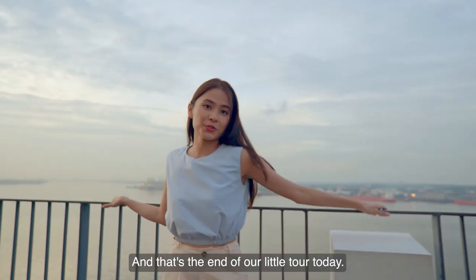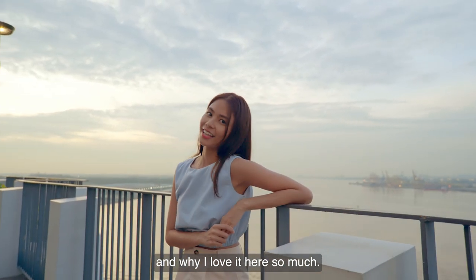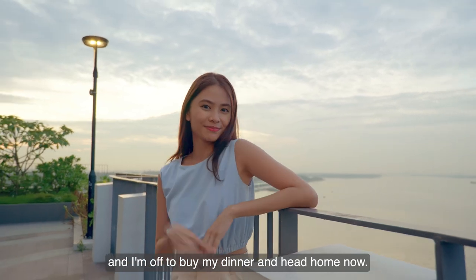And that's the end of my little tour today. I hope you guys got a glimpse of life in Pongo and why I love it here so much. Thank you for joining me and I'm off to buy my dinner and head home now. Bye!